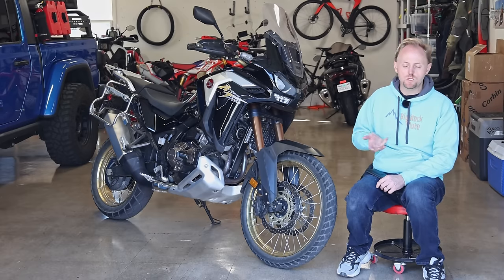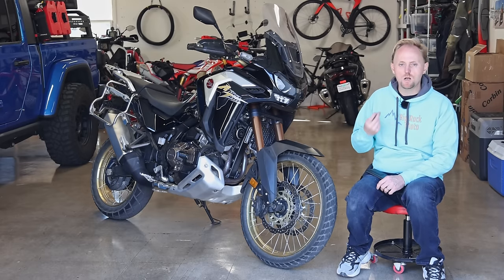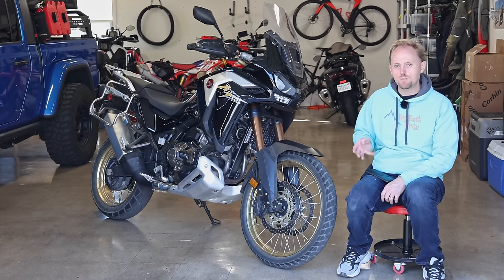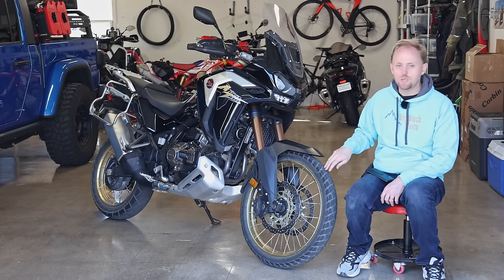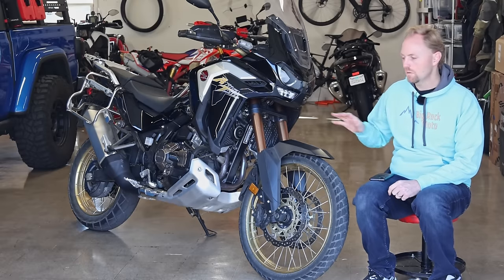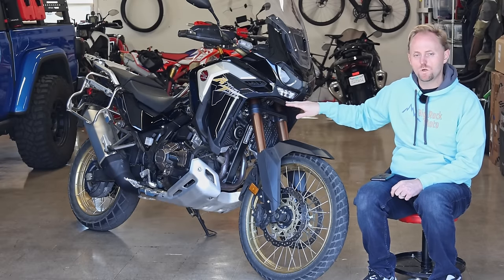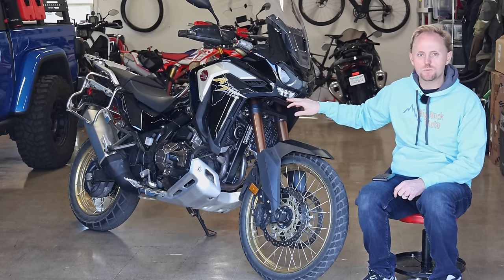The BMW is going to be more expensive to maintain than the Honda — it has more specialized parts and repair costs will be higher. The price of entry is much higher on the GS, which is why a lot of people would look at the Africa Twin. If it was my money today, even though I bought a GS Adventure last spring, I would actually buy this. I think this is a better overall bike, especially when you factor in the money. Another surprise: the cornering lights on this Honda actually worked better than the adaptive headlight on my 2021 GS. That was a big surprise.